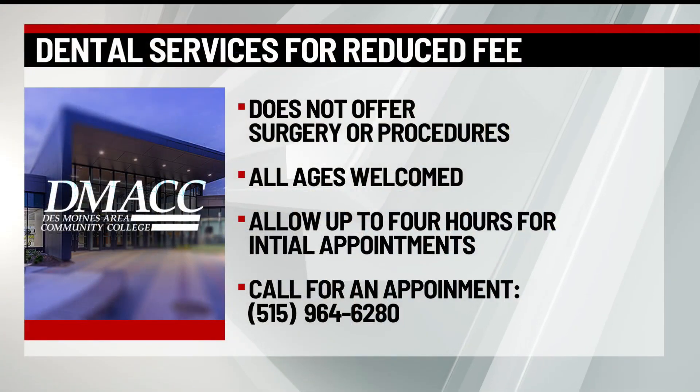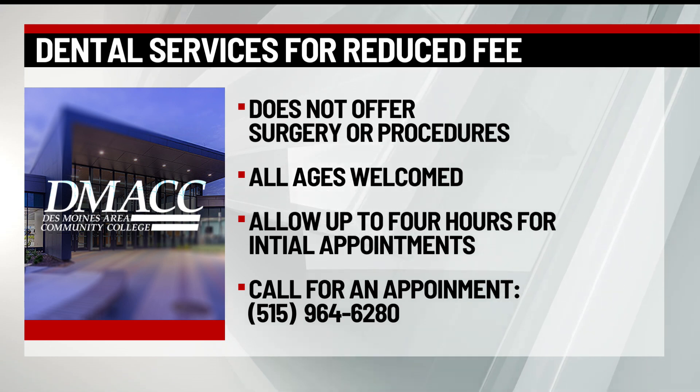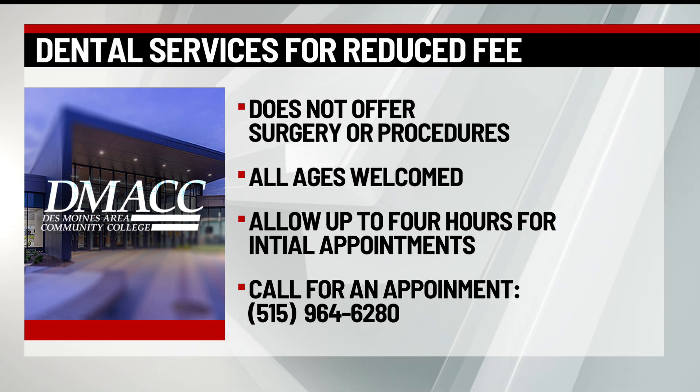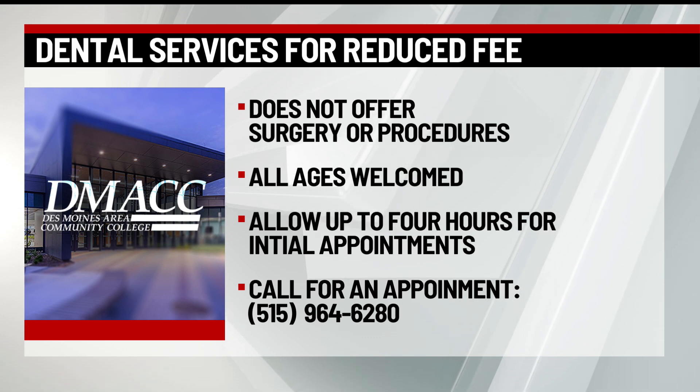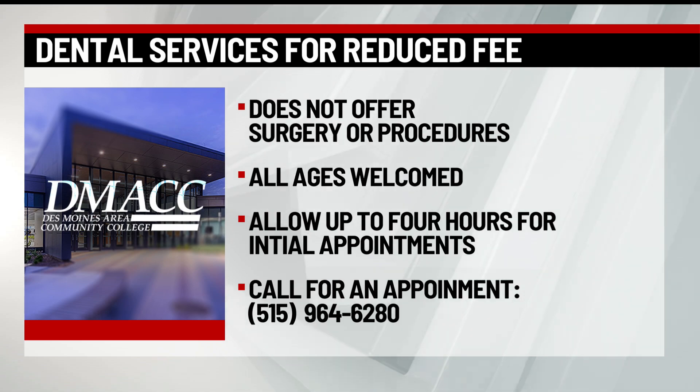They only offer cleanings and basic services for a reduced fee. All ages are welcome. For your first appointment, allow up to four hours. You can call the number on your screen to make an appointment. If additional treatment is required, they do give out referrals. You can go to their website on the screen to check out the list of services that they provide.